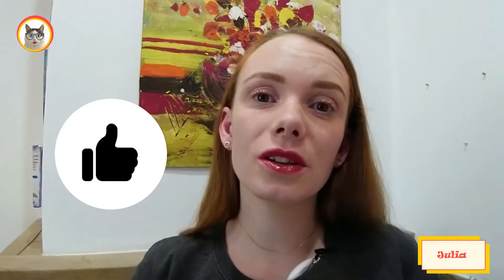Hi guys, Julia here. Welcome to our channel where we make videos about selling on Etsy. Be sure to hit the subscribe button down below so you never miss new videos on how to sell on Etsy successfully.